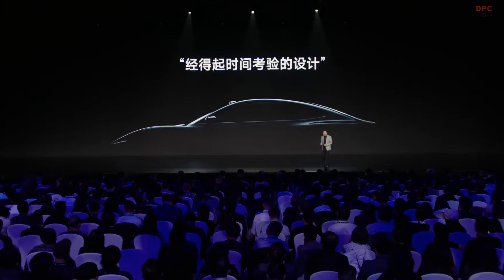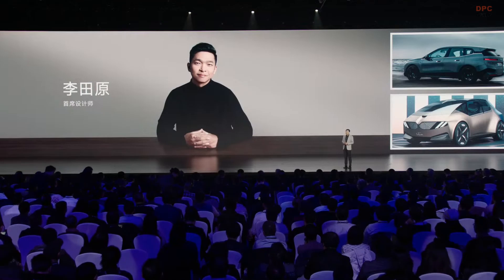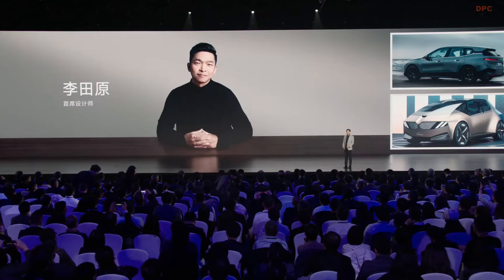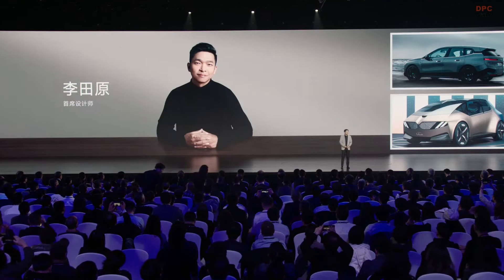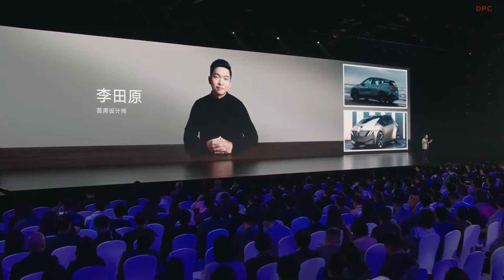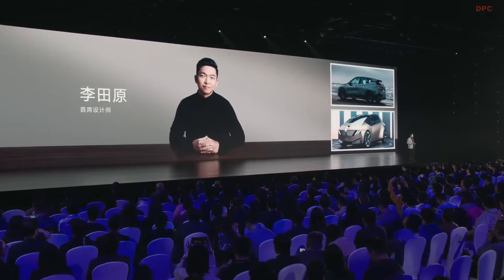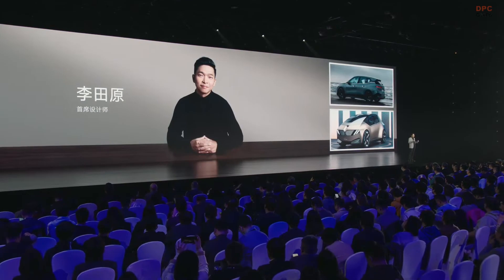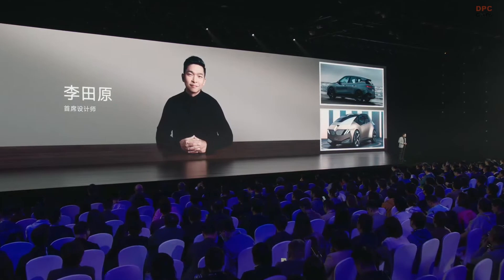Let me introduce our design team. First is our chief designer, Mr. Li Tianyuan. Li Tianyuan is the most famous Chinese designer in the world — he is the first Chinese designer for BMW Global. When he watched our launch event three years ago, he was so excited that he asked to become part of our project, and he moved his entire family back to China.